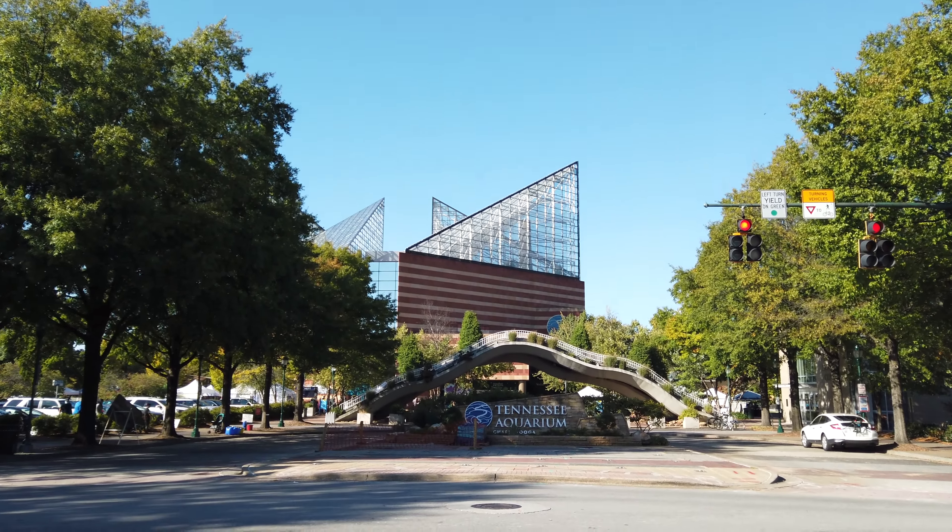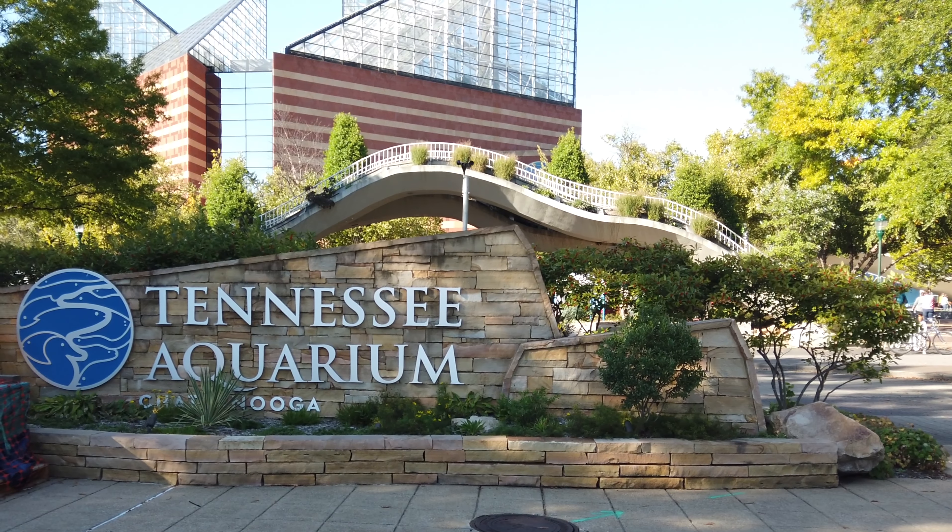At the very edge of downtown, you can't miss the beautiful Tennessee Aquarium, which is home to more than 12,000 animals and has been recognized as one of the best aquariums in the country.